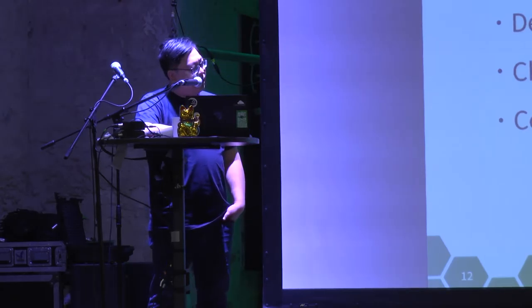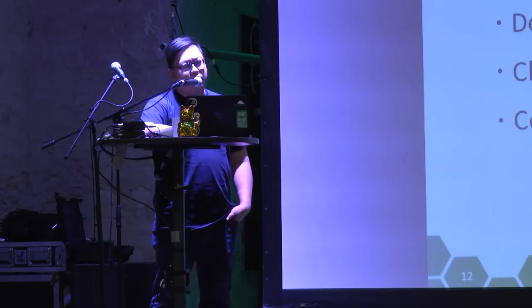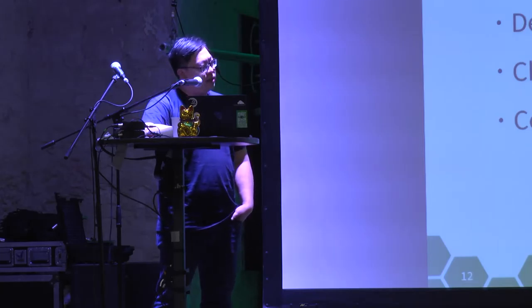If the report checker finds any problem with your submit request, it will comment on your request.